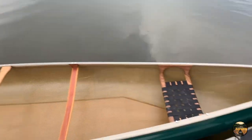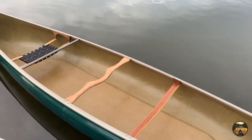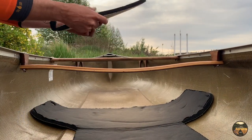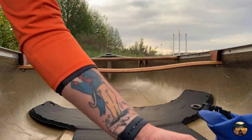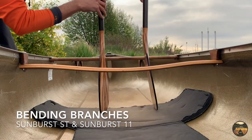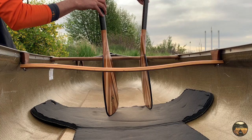Technically a tandem canoe, but I'm paddling it from the solo position — there's a kneeling thwart. Put my kneeling pad in here, brought some extras just in case. I've got some long legs. Dry bag has an extra layer in there. I brought a straight shaft and a bent shaft paddle just to try them both out at different lengths and see what I like better.